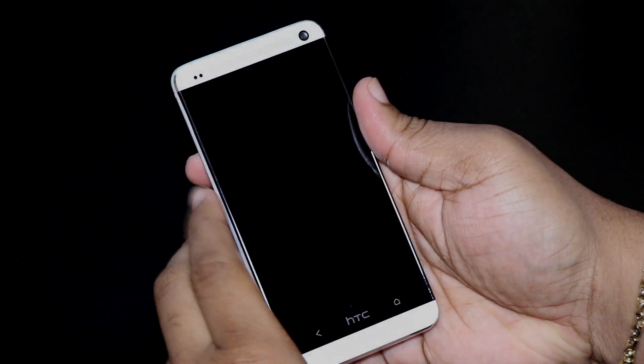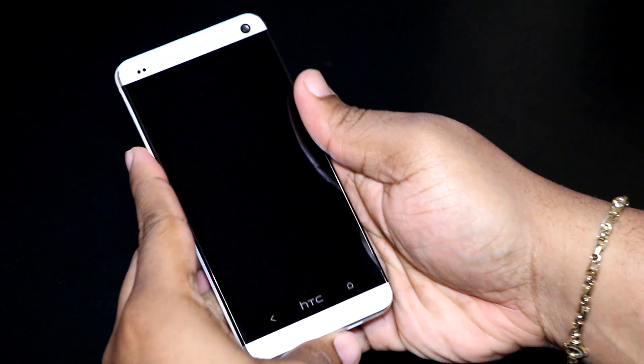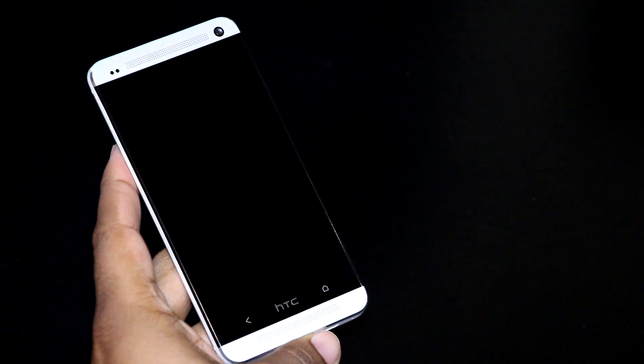Beautiful people, how are you? Hope all is well. My name is Ramon. This is the HTC One.